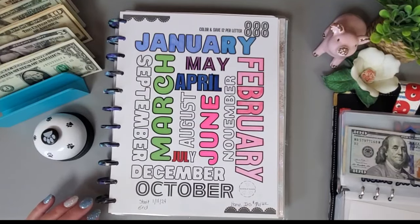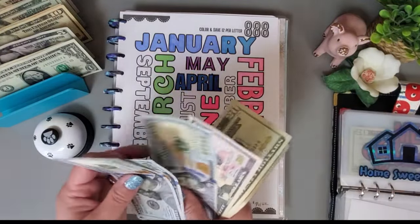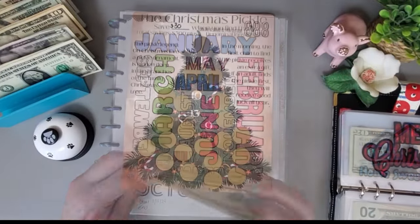That's colored in and we have $390 in this envelope.